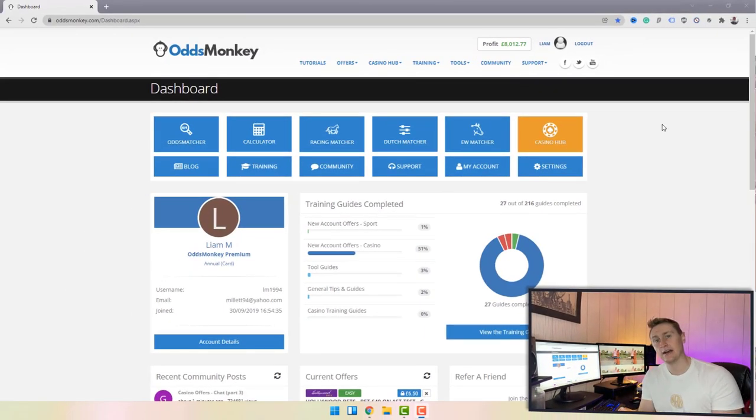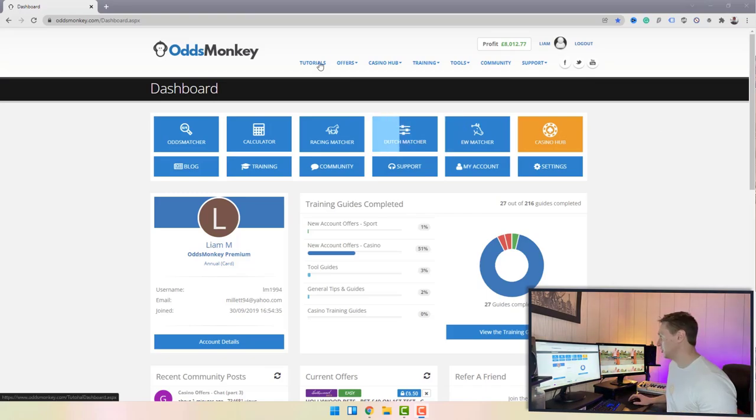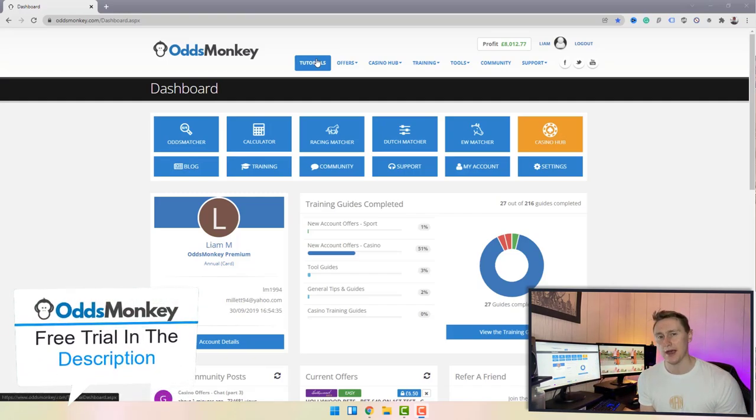Whether you want to use the tiles or the navigation bar, they both lead to the same place. The first tab is the tutorials tab. I'm not going to dive into the tutorials tab in this video as it might take too long, but if you do want to get started with Odds Monkey, you can get the tutorials for free — check out my link down below in the description.